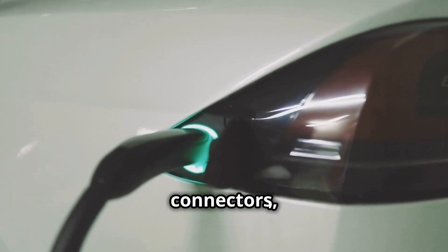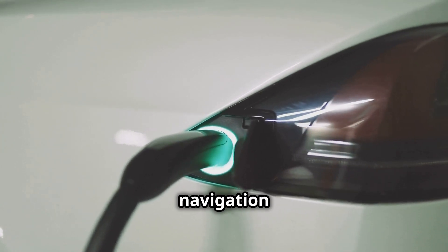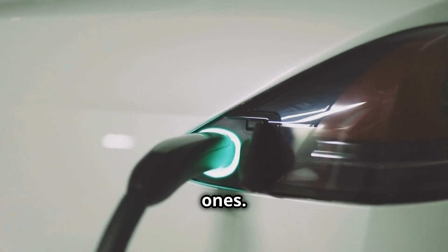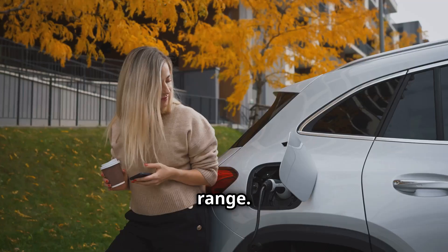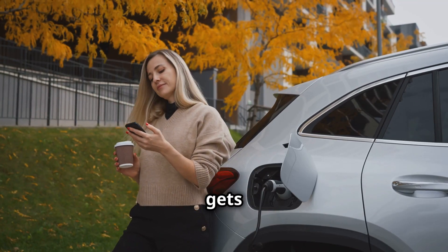There are different types of connectors, but don't worry. Apps and your car's navigation system will guide you to the right ones. Charging times vary, but even a quick top-up can add significant range. Think of it like grabbing a coffee while your car gets energized.